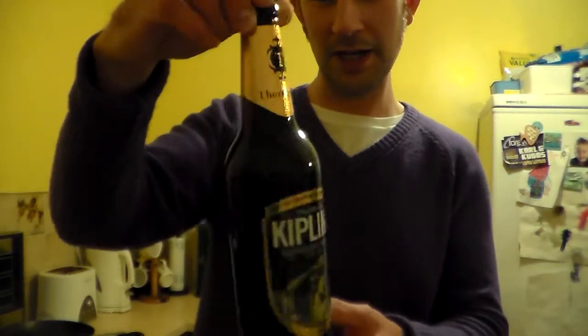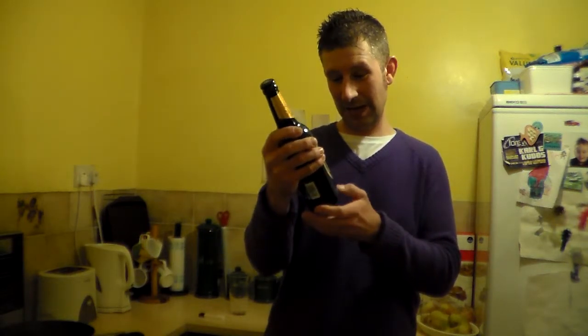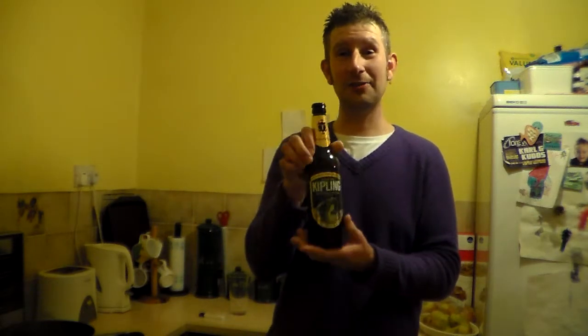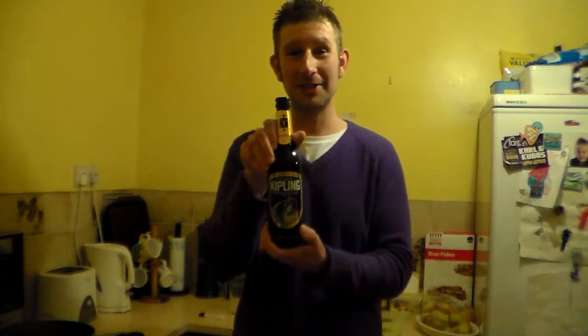It's from the Thornbridge Brewery — it's their Kipling, and this is my first Thornbridge beer. Chris from Real Air in 140, I think this is one of his favourite beers. He did say there was an order to review this in, with their other beer the Jaipur. But it's too late now because this one's going first.